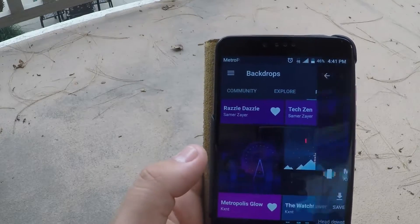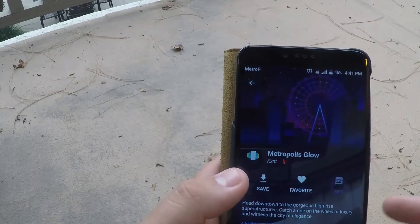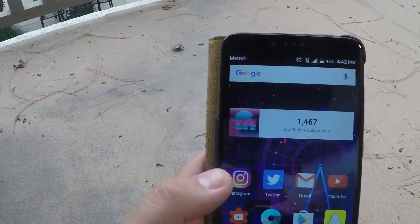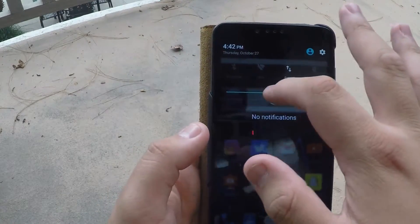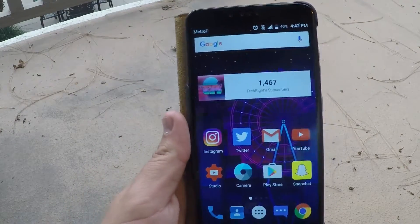This one is kind of a midnight glow thing — pretty dope. You guys see that? It looks pretty nice.